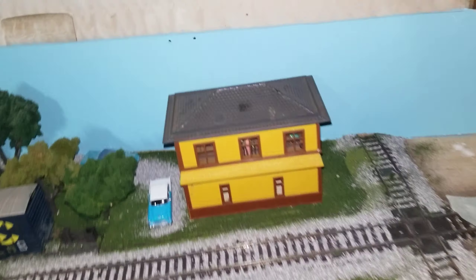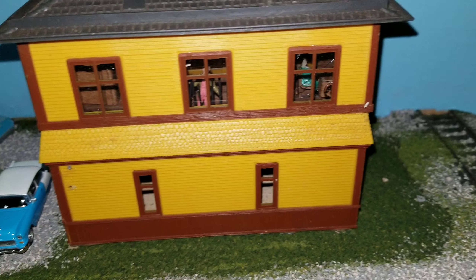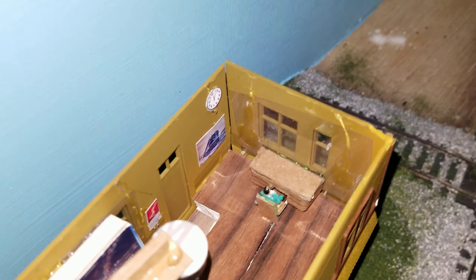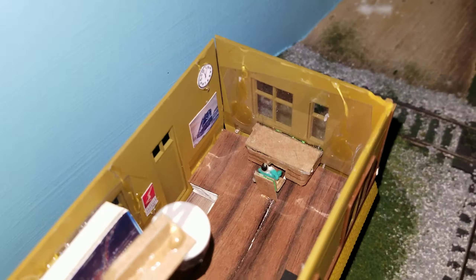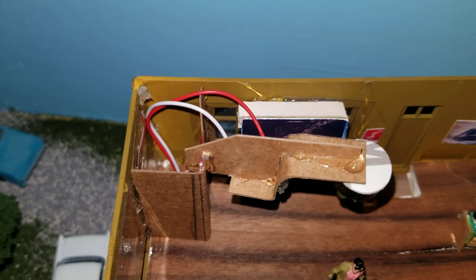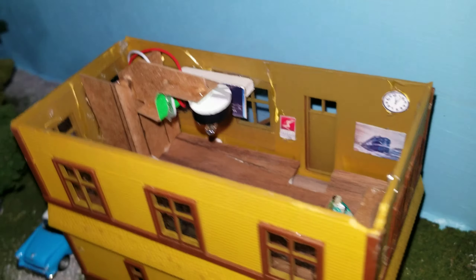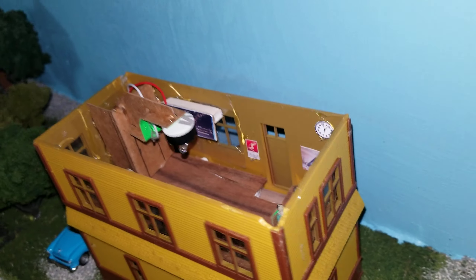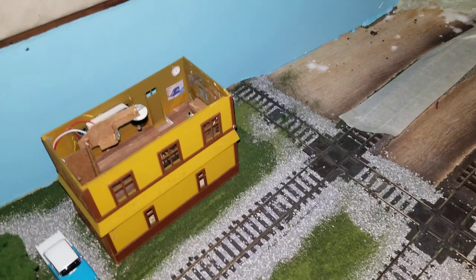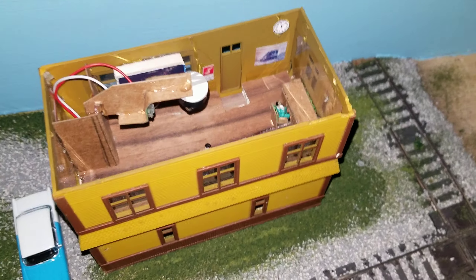I've got details installed. Take the roof off and there's a guy at the desk. There's a little bulletin board back there that tells you where the trains are. I even installed a bathroom — kind of scratch-built a door that fits in there. There's a person in there operating some Armstrong levers.